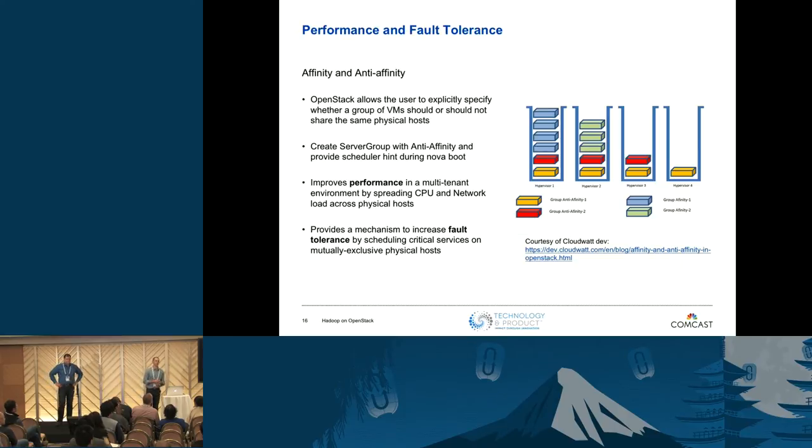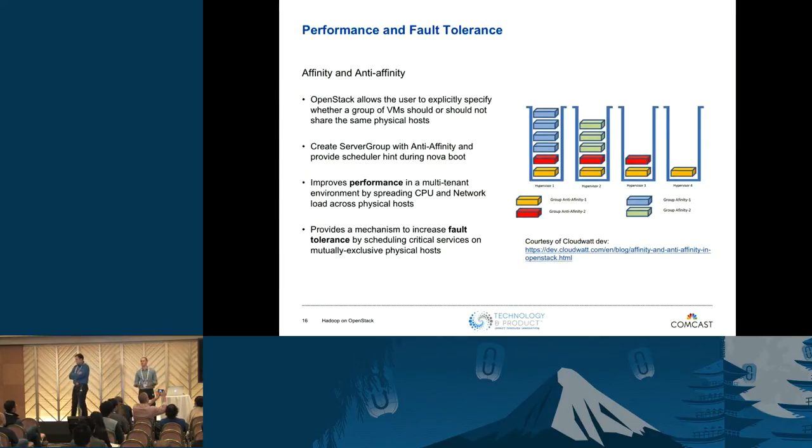For performance and fault tolerance, we take advantage of the affinity and anti-affinity features of the Nova scheduler. We use anti-affinity to schedule master nodes — things like name nodes and resource managers — across physical hosts, so if we lose a compute node, we don't lose both name nodes or both resource managers. We also spread compute nodes across physical hosts for load distribution on CPU and network, and for fault tolerance — if we lose a physical node, we don't lose a large chunk of our compute nodes.